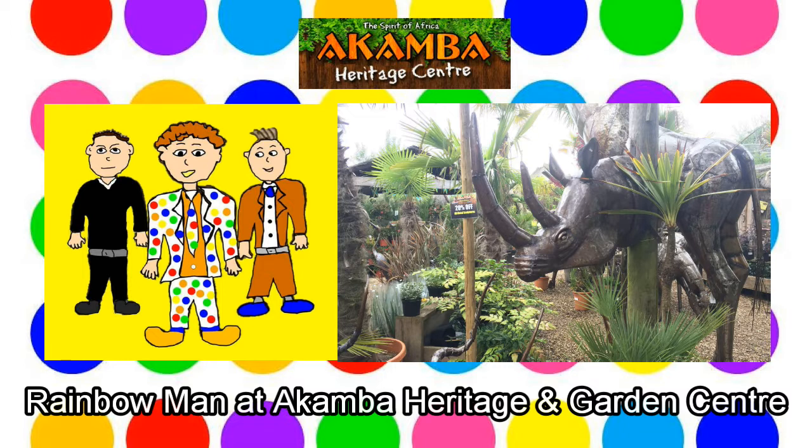Rainbow Man zooms up in his chair and starts swirling around with lots of colourful swirls. Swirling here, swirling there, Rainbow Man goes everywhere. Rainbow Man appears outside Acamba Garden Centre, also known as Acamba Heritage Centre.